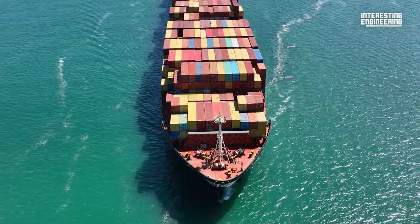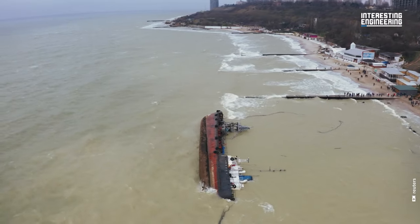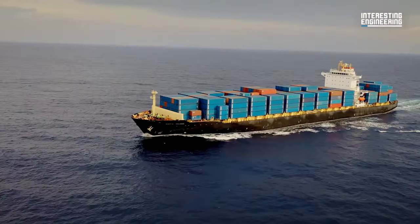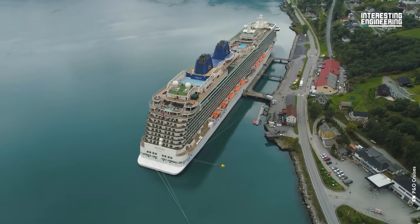You probably saw those megaships and at least once wondered, why don't they just fall over? They are able to hold the weight of thousands of people and hundreds of containers and continue floating. Here are the tricks the ship has to not fall over.